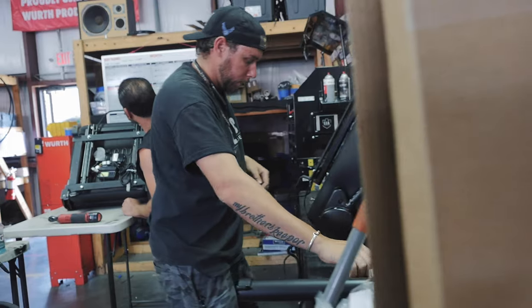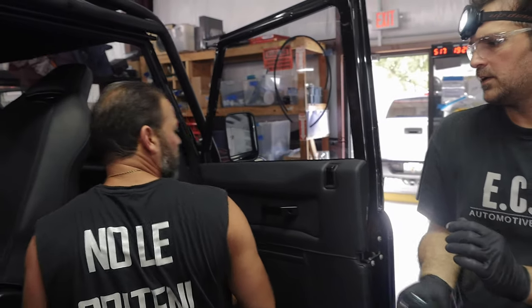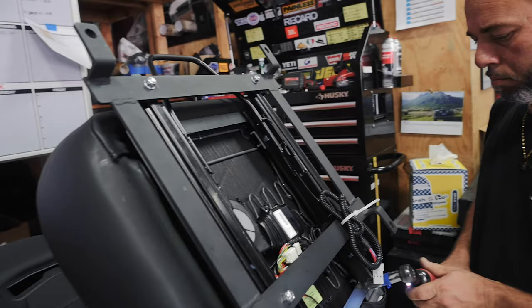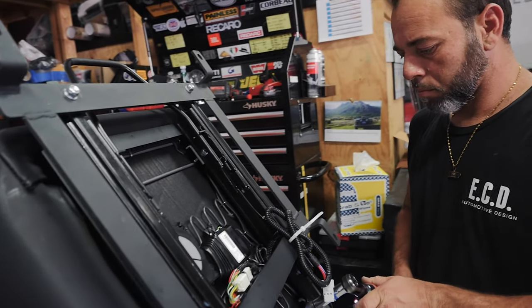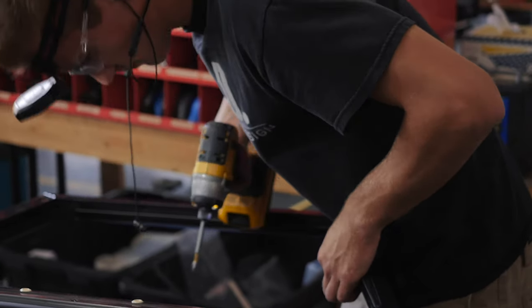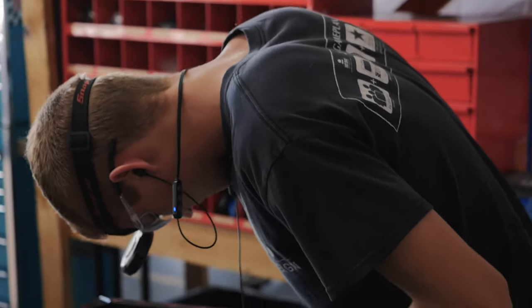There are four people on the cosmetics team, myself included. Juan, who is our longest lasting guy. We have Ruben, he's our body assembly and helps with other random tasks. And then we have Zach, who does all our door assembly, pre-assembly and build up before we install the doors on the trucks.